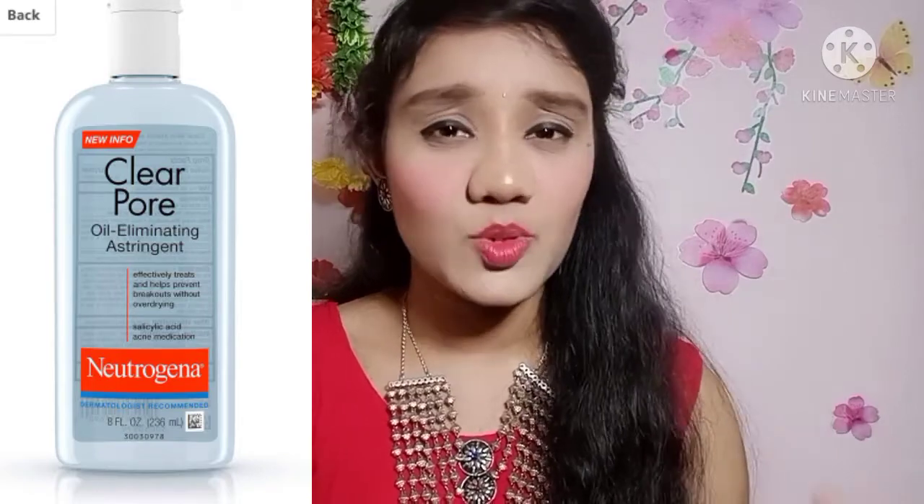So this is the second toner — Neutrogena Clear Pore Oil Eliminating Astringent Toner. This is from Neutrogena.